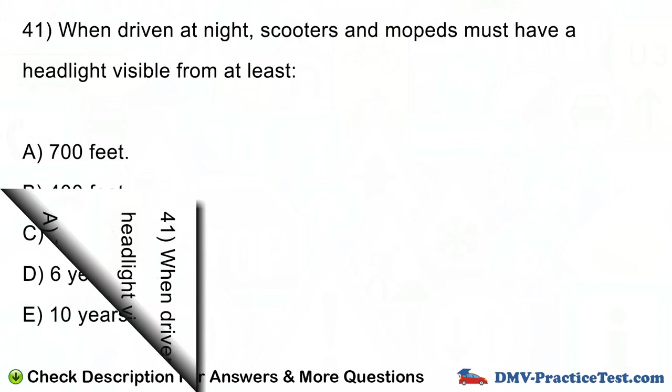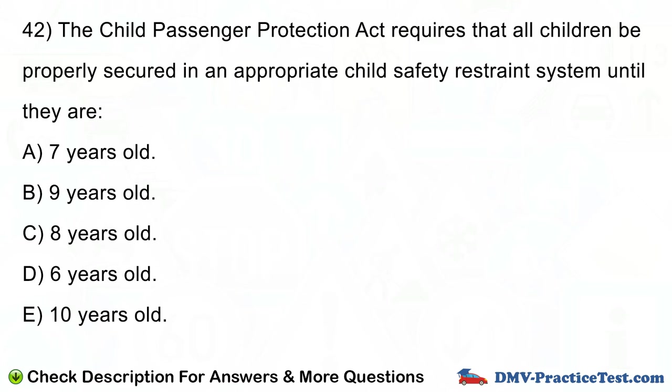Question number 42. The Child Passenger Protection Act requires that all children be properly secured in an appropriate child safety restraint system until they are: A. 7 years old. B. 9 years old. C. 8 years old. D. 6 years old. E. 10 years old.